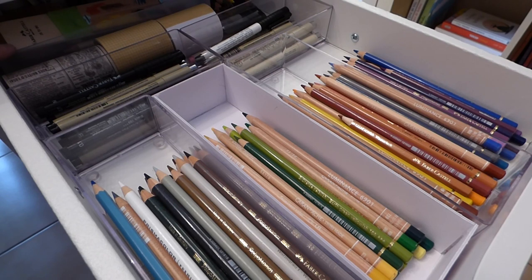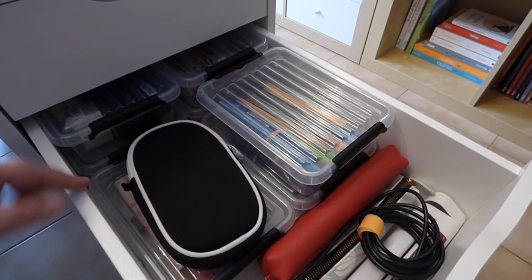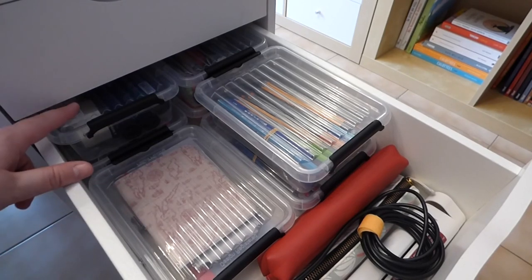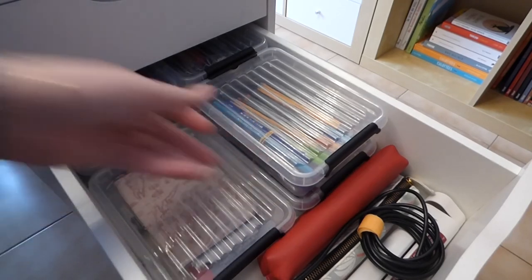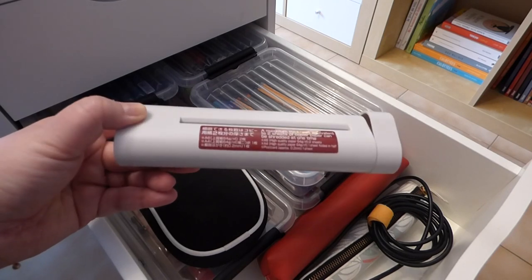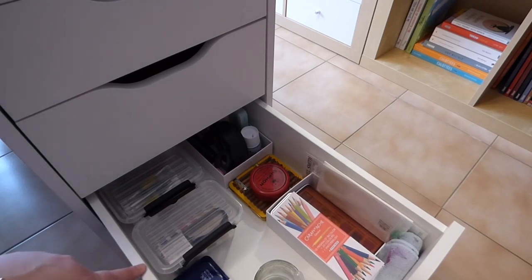Here I have some bigger rolls of washi tape that don't fit in the previous drawer, and some other things at the back. This Ikea drawer unit is nice but you can't really access what's at the back, which isn't very practical. I'm using a lot of cheap discount store boxes to stack all my back stock of glue sticks, liners, and pens, plus my Muji manual shredder — very practical when you don't have space or budget for a full shredder, and easy to travel with.